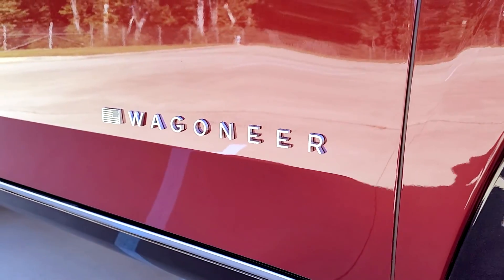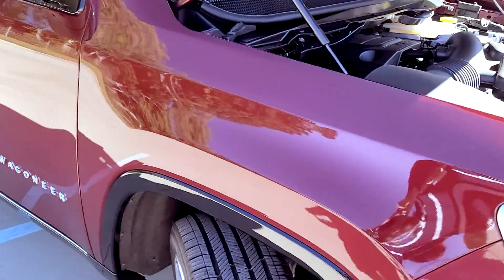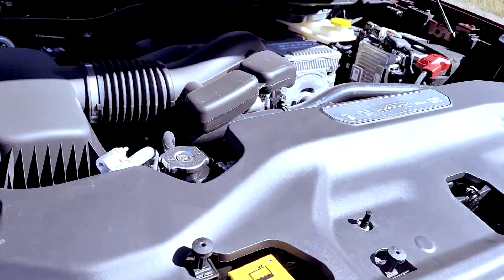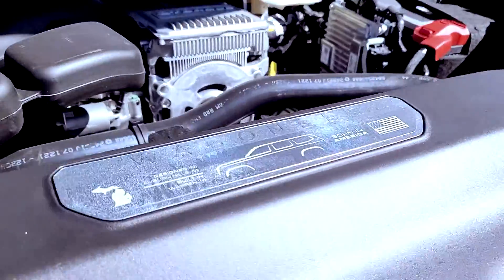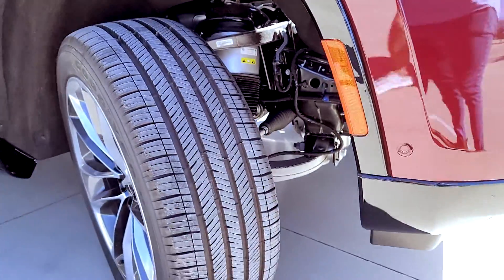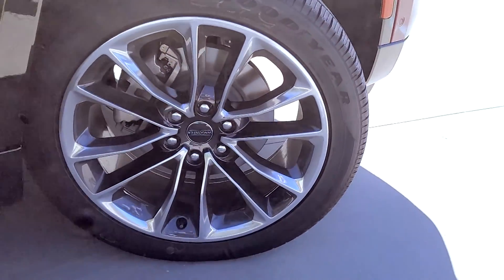This comes with a velvet red pearl coat exterior paint. Under the hood we have a 5.7 liter V8 engine with the 8-speed transmission. Also equipped is 22 inch polished aluminum wheels with black noise pockets and a quadrilift air suspension.